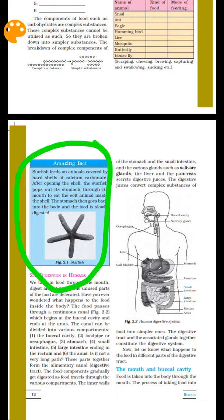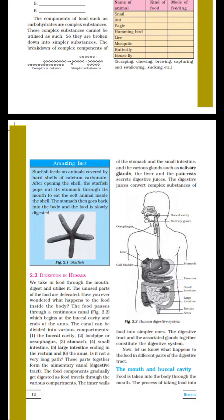Starfish pushes its stomach out to digest food. The microorganisms are released onto the stomach, and the stomach releases digestive material into the inner parts. After that, the digestive system starts.